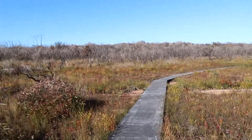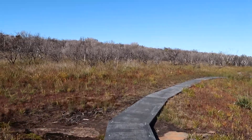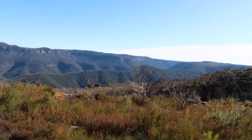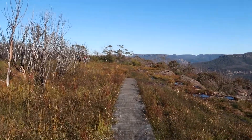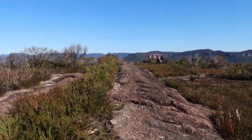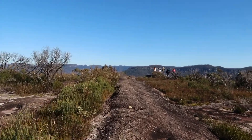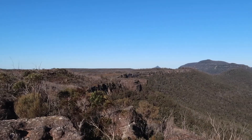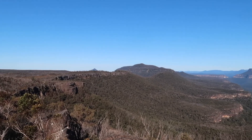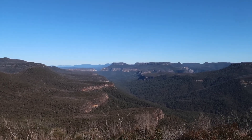Once you reach the end of the track you will come to a viewing platform with some stunning views of the Budawang Ranges. The Mount Bushwalker track is located in the Budawang section of Moreton National Park and is the traditional land of the Budawang people of the Yuin Nation, who have cared for and protected country for thousands of years, enabling us to use and enjoy it today.